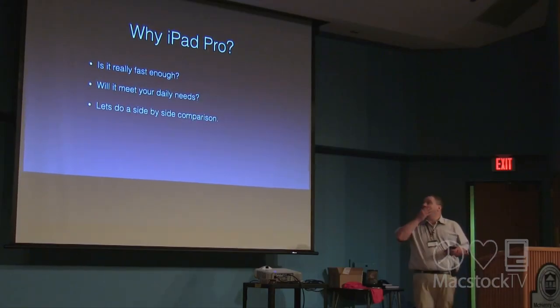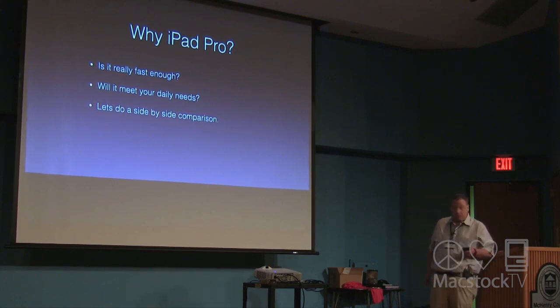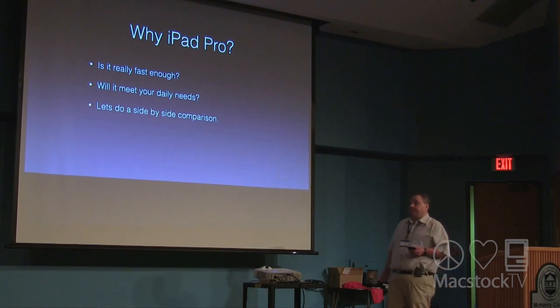So why the iPad Pro? There are two big things I found that really stand out: is it really fast enough, and will it meet your daily needs? Let's take a look at them side by side and find out.